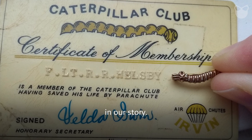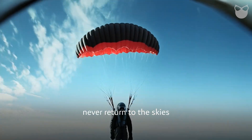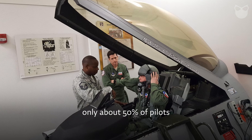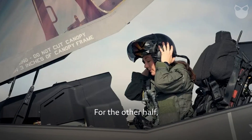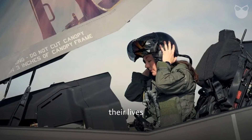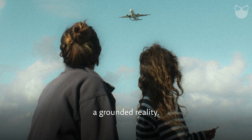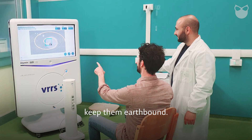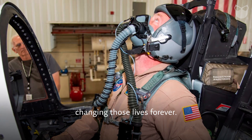Here's a sobering twist. Despite surviving the harrowing experience of ejection, many pilots never returned to the skies they once commanded. The harsh reality is that only about 50% of pilots who eject ever make it back to the cockpit. For the other half, their careers and often their lives are irrevocably altered. Chronic pain, PTSD, and medical disqualifications keep them earthbound. The very system designed to save their lives often ends up changing those lives forever.